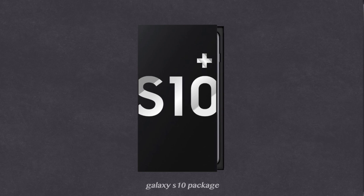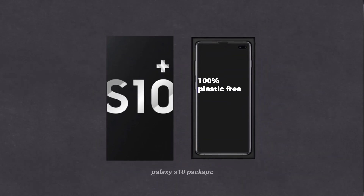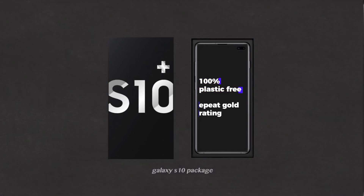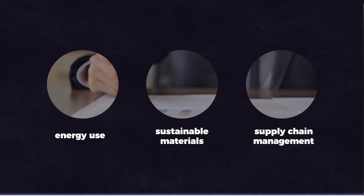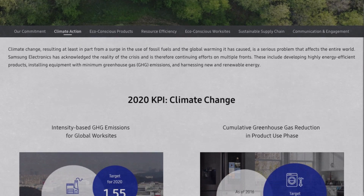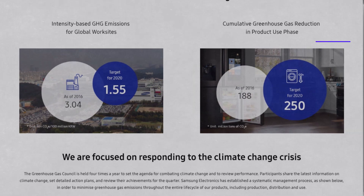As a result, Samsung has made progress in the realm of phone packaging with the newest Galaxy S10. Samsung claims that it's sold in a 100% plastic-free recycled paper box, and the phone has also received a gold rating from the Electronic Product Environmental Assessment Tool, which looks at various environmental categories like energy use requirements and the use of sustainable materials. On their website, Samsung has set a number of targets, like reaching a cumulative reduction of 250 million tons of CO2 by 2020.